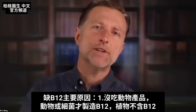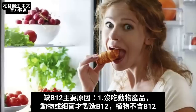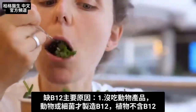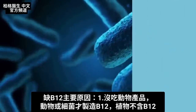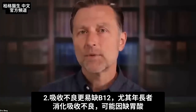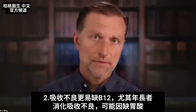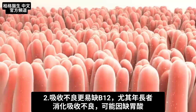How does one become deficient in B12? It could be because of your diet — because you don't eat animal products. There is no B12 in plants; it's in animal products or bacteria that can create B12. If someone's plant-based or vegan, they can develop a B12 deficiency unless they supplement. But the more likely reason someone's deficient, especially if they're older, is absorption — they don't have good absorption in their digestive system.